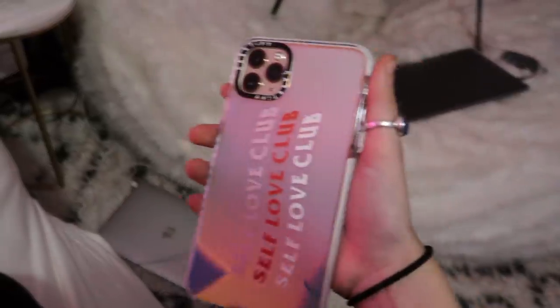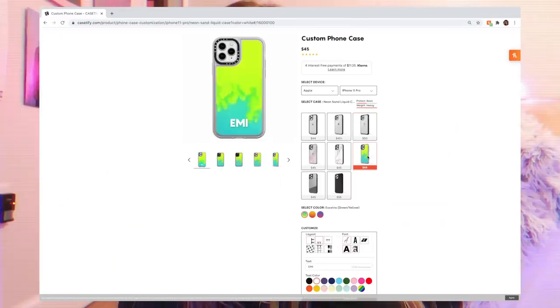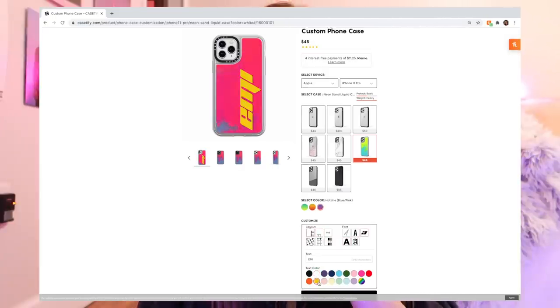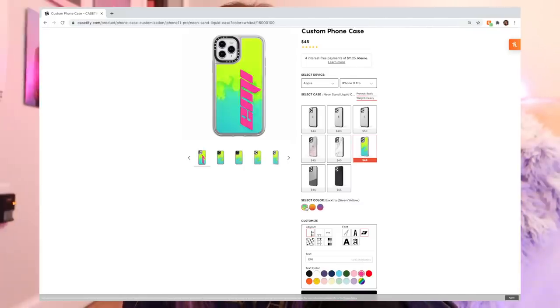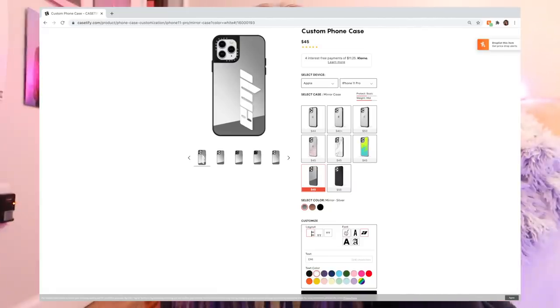They're much more protective than cheaper alternatives you'd find on Amazon, and they come in tons of designs so you can pick your favorite color or print. You can also add your name or monogram for a truly custom case. CASEtify also offers protection with personality, and their antimicrobial coating keeps your case germ-free, killing 99% of bacteria. They're also partially made out of recycled plastic. Go to caseify.com/mlep today to get 20% off your order.